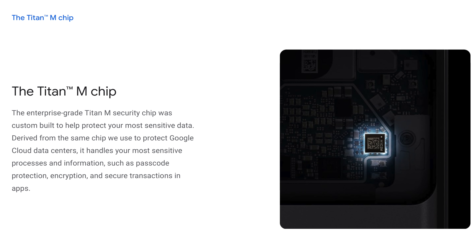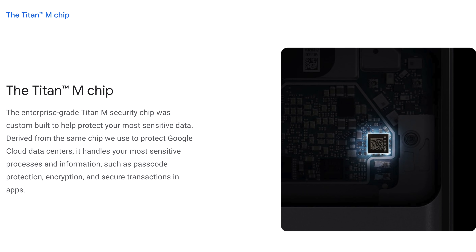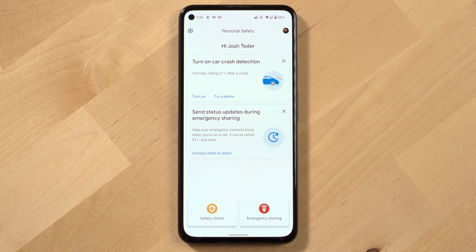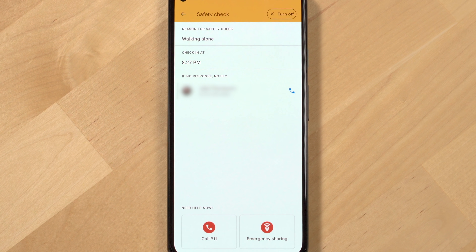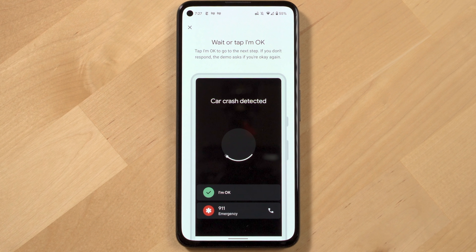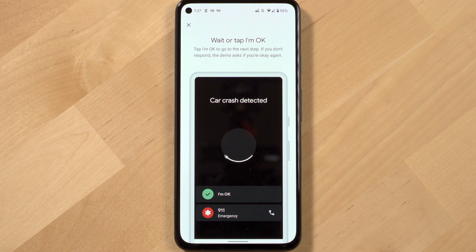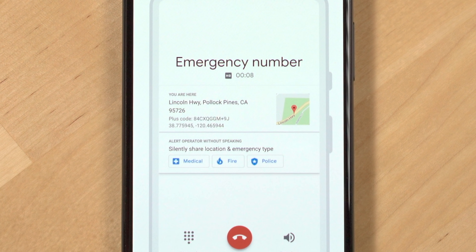Another thing to think about with the Pixel 5a is privacy and security. You might think that fruit company over in Cupertino has this market cornered, but this is something Google has actually been paying a lot of attention to with their Pixel devices, including the Pixel 5a. Inside the 5a is the Titan M chip, which handles the phone's most sensitive processes and information such as password protection, encryption, and secure transactions and apps. The Pixel 5a also has a personal safety app with features like safety check, where you can tell your Pixel to check in on you after a certain amount of time — if you don't check in, your phone's location will automatically be sent to contacts you've selected. There's also car crash detection, where the phone will automatically detect if you're in a car accident and let you check in to say you're safe, or it'll automatically call emergency services if you don't respond within 60 seconds.